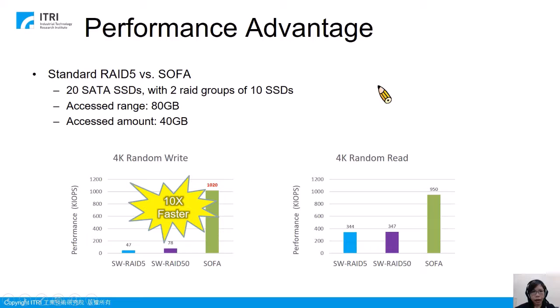This slide shows our performance experimental results. In this testing, we used 20 SATA SSDs grouped into two RAID 5 groups. As can be seen from this figure, for 4K block random write, SOFA can achieve 1 million IOPS.